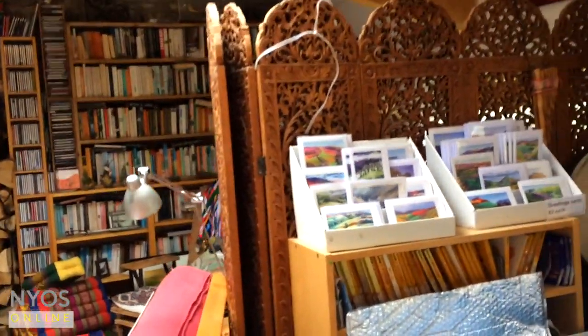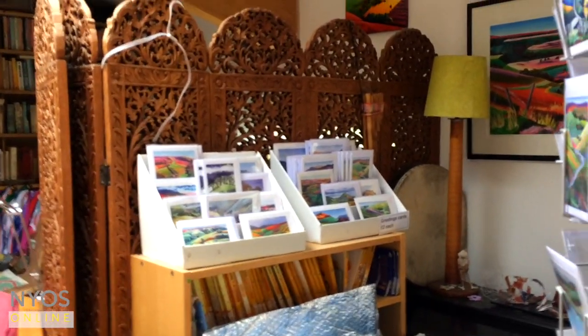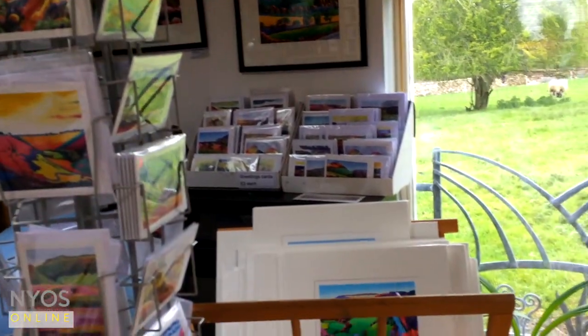There's a stove over there — I haven't got it on today but it is cold enough. I have racks which have my prints in, so you'd normally be able to browse through those.